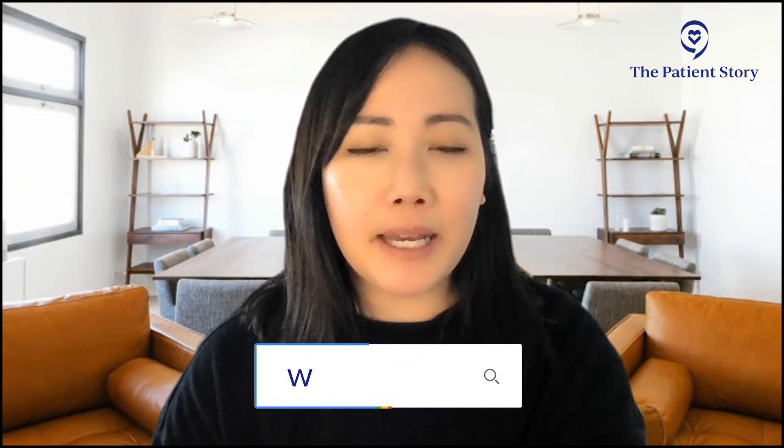Closing remarks: addressing healthcare inequities and ensuring access for all patients is critically important. As Dr. Mikhail noted, this is a time of great optimism, though myeloma remains a very difficult disease. 'I don't treat myeloma, I treat people,' he says, emphasizing the commitment to doing everything possible for those affected. Viewers are directed to thepatientstory.com for human answers to cancer questions.